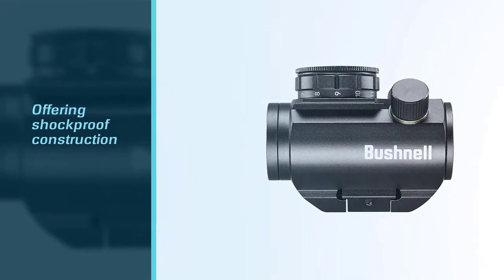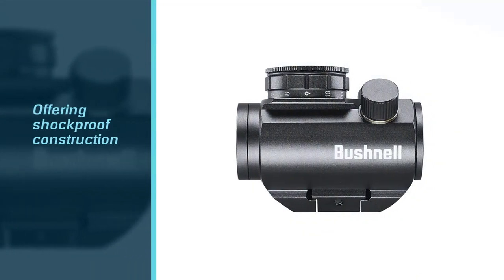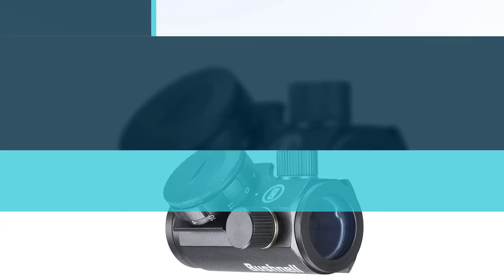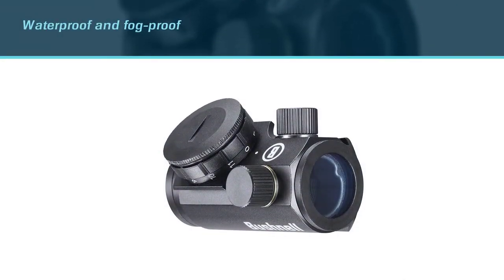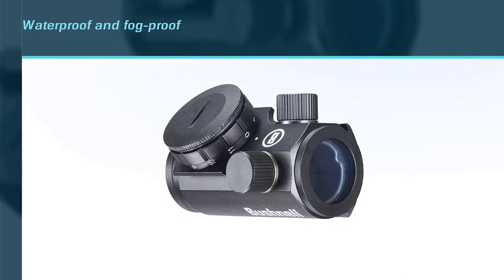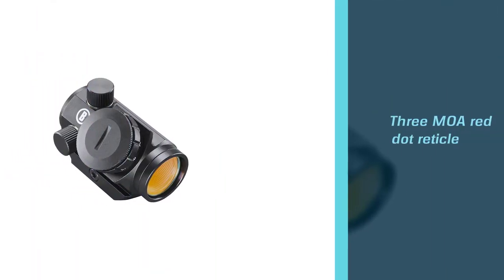Despite the incredibly low weight, this scope is solidly built, offering shockproof construction that can withstand tough environments and even drops in the field without damage. Furthering its durability, this scope is nitrogen purged, making it waterproof and fog proof.